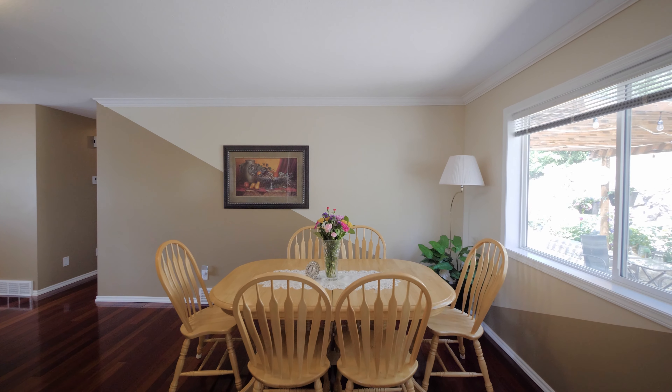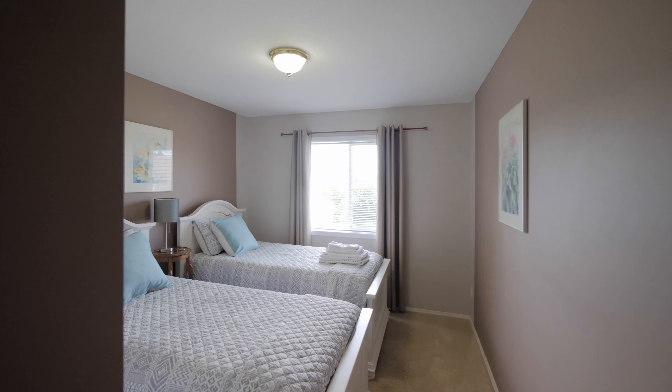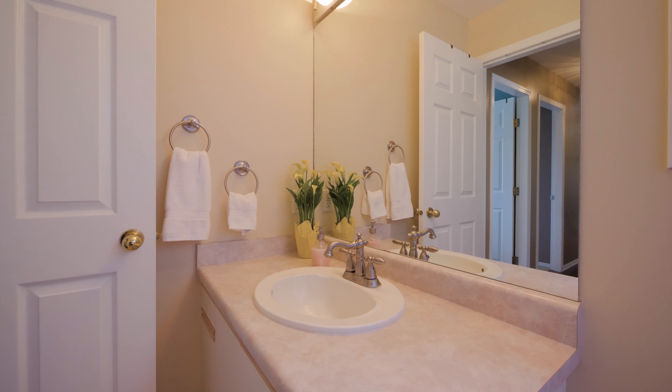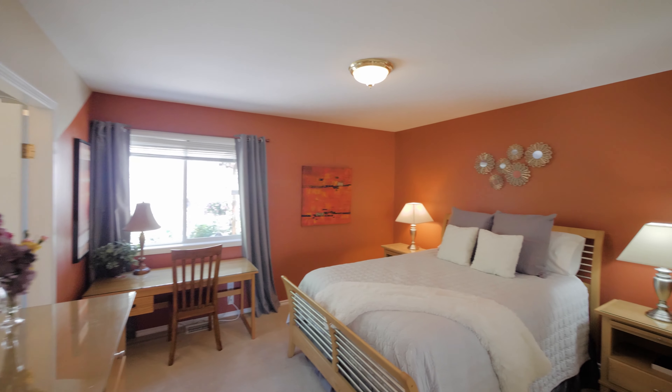From top to bottom this home is picture perfect. The layout is desirable and offers main floor living options if needed, with two bedrooms, a family room, and a bathroom all on the walk-in level, where you'll also find a grand two-car garage with a separate entrance.